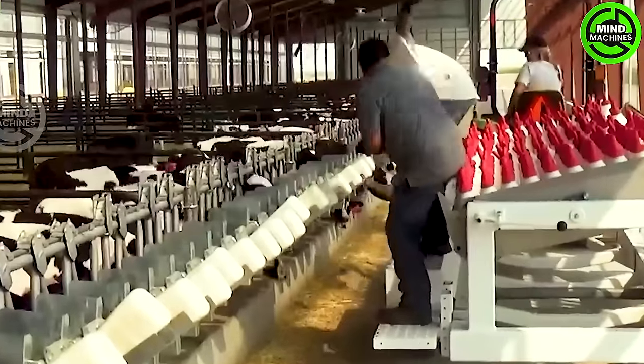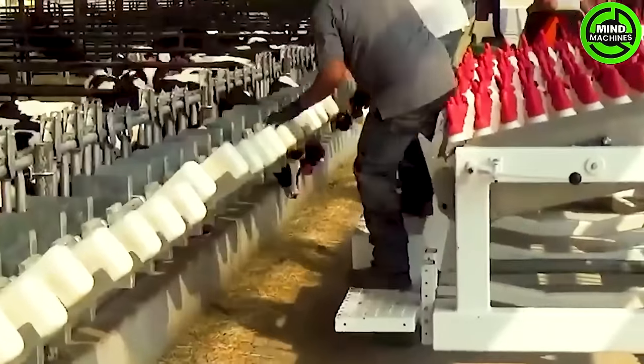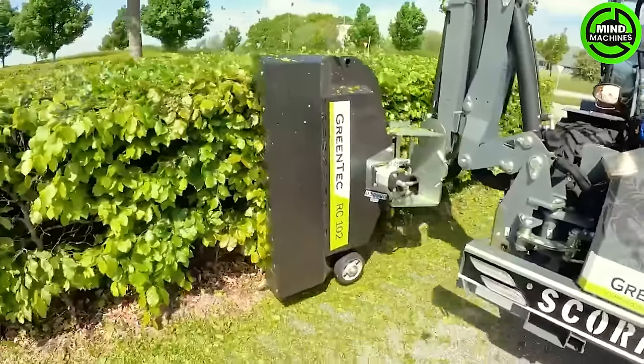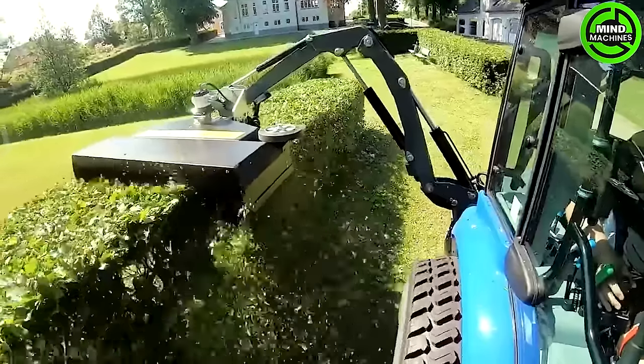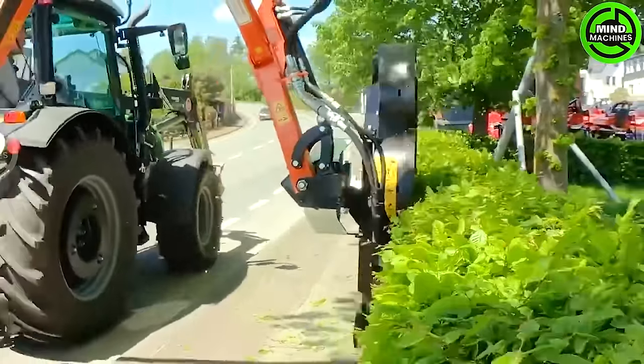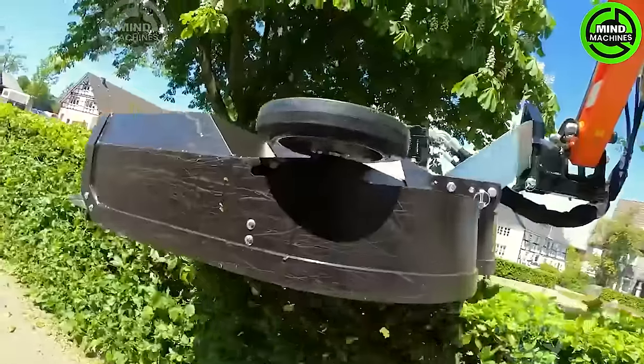Watching a baby calf sipping milk in a straight line is utterly delightful. The fence trimmer, a versatile landscaping tool, ensures precise cutting of hedges and fences. Its sharp blades and ergonomic design make it a go-to choice for maintaining clean and well-manicured outdoor spaces.